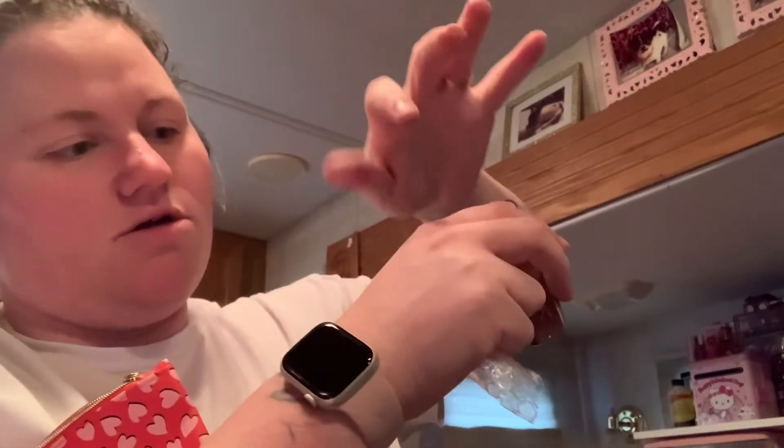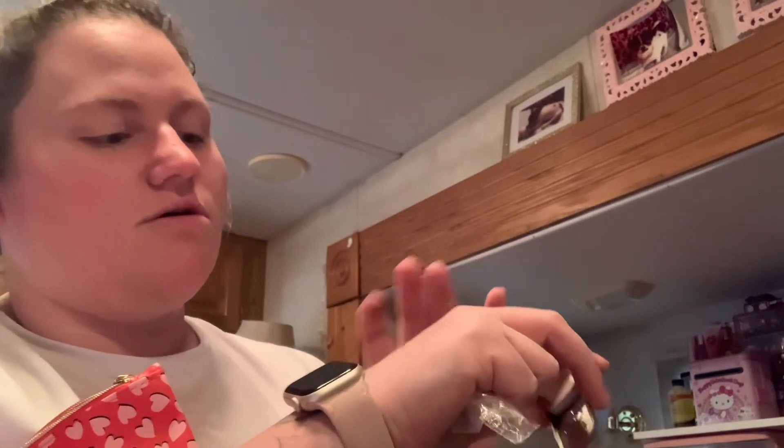And the last thing in there is this — I believe this is an eyeshadow. I think the name of it is Wednesday. They taped it shut. Oh, that's extra pretty! I like the tin it came in — kind of hard to open, but I guess that's a good thing.